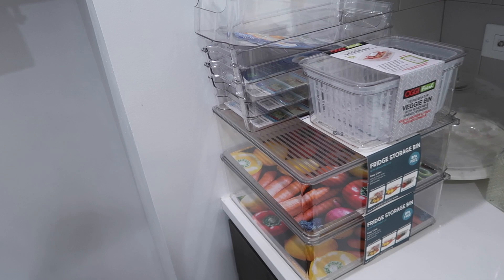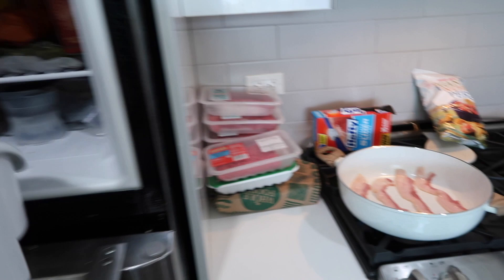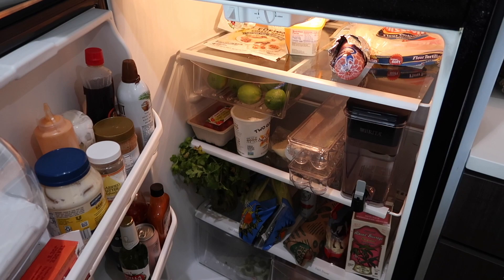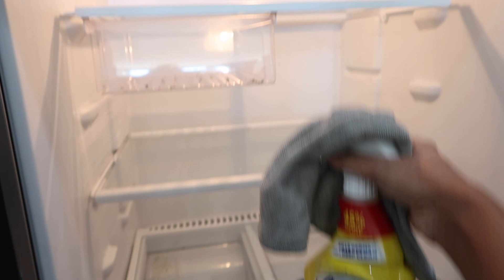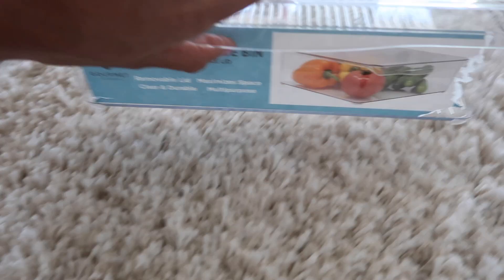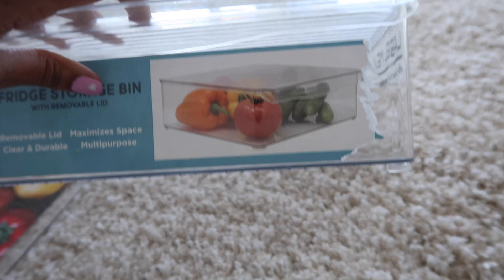Now to put everything away — I got these fridge organizers and now that we have fresh produce I want to organize the fridge from top to bottom. Eric is currently cooking but I wanted to show you guys the before. We have the freezer here and then the fridge. It feels like such a small refrigerator but we make it work. I'm going to scrub everything out first. I'm currently struggling trying to peel this off and I saw a TikTok where they just use a blow dryer, so let's try that.